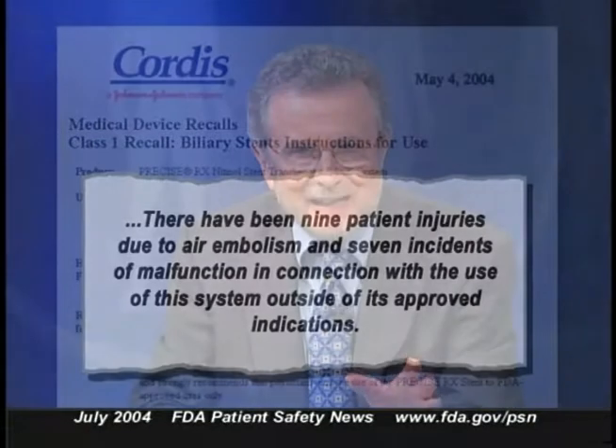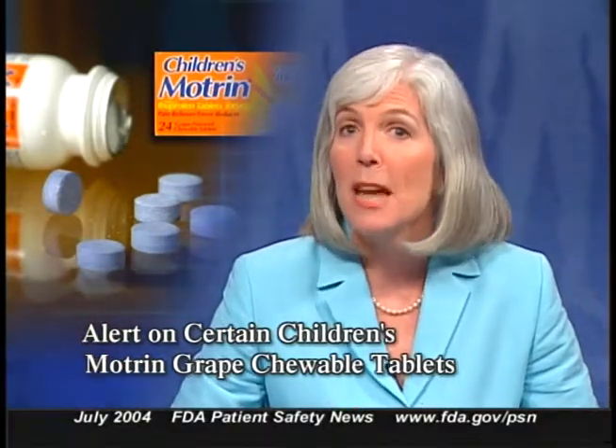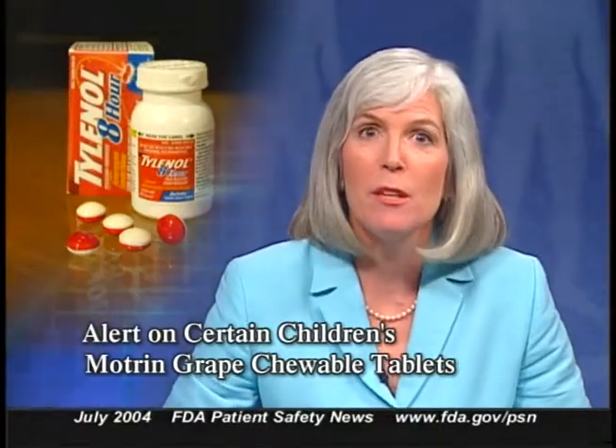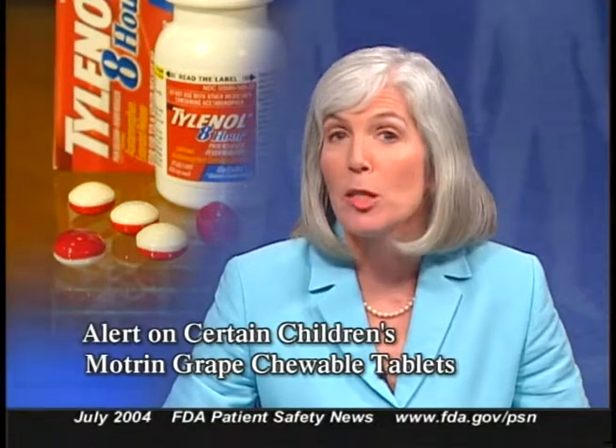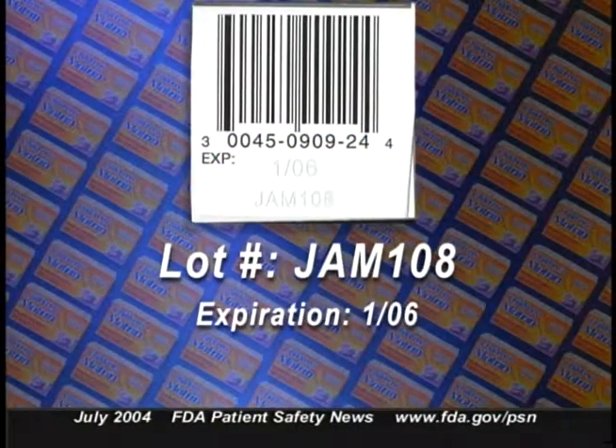McNeil Consumer and Specialty Pharmaceuticals has issued an alert about a possible mix-up with some bottles of Children's Motrin Grape Chewable Tablets. Instead of containing children's ibuprofen tablets, the bottles might mistakenly contain Tylenol 8-Hour Gel Tabs, which provide an adult dose of acetaminophen. Children who take the Tylenol 8-Hour product could receive an overdose of acetaminophen. Although no injuries have been reported, one manufacturing lot is currently affected, distributed nationwide between February 5th and April 1st, 2004.